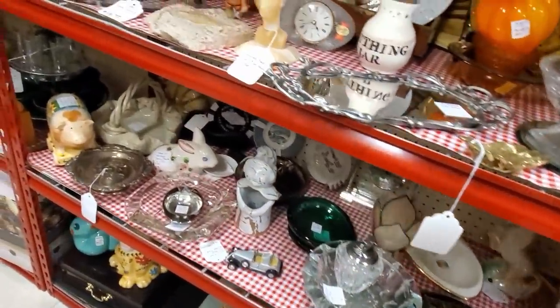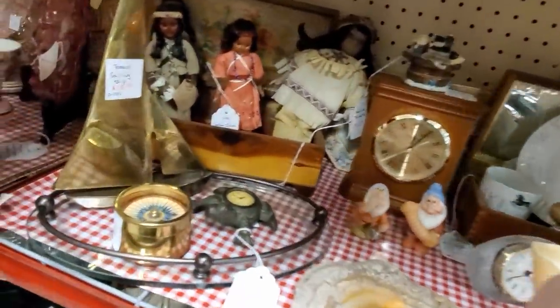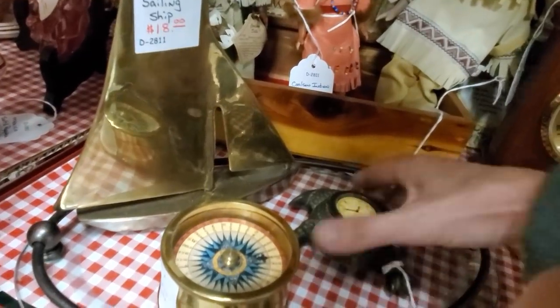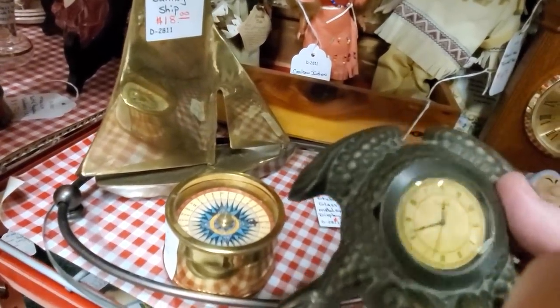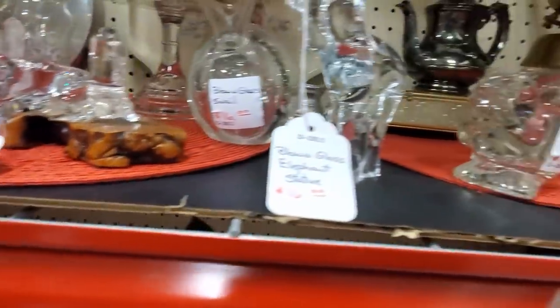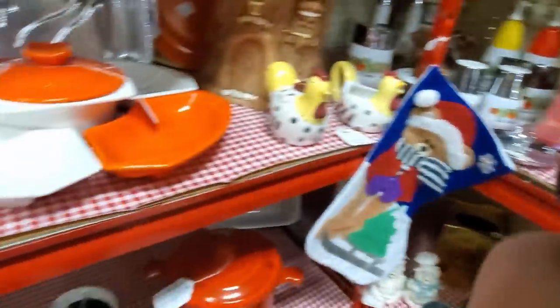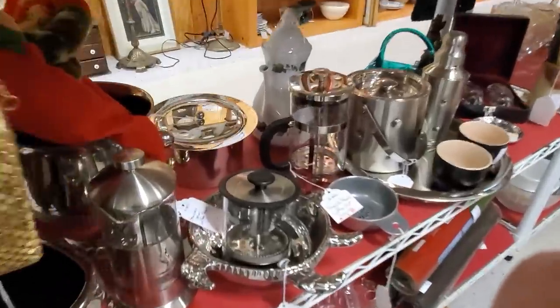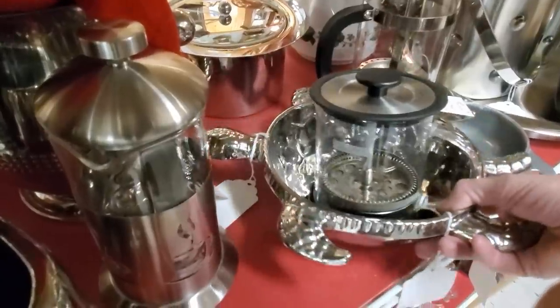I have found some really cool stuff in this booth before. Well, I guess it is a real clock in there — it's a frog clock. Little glass animals. Here she is. Is that? It is. He's a turtle.